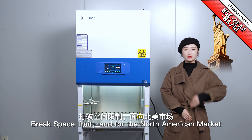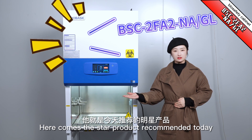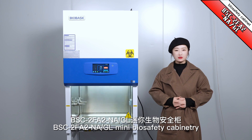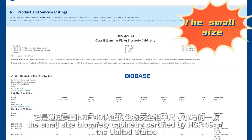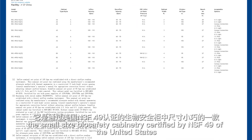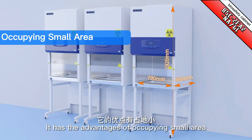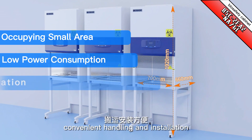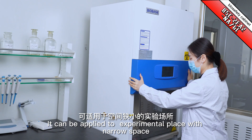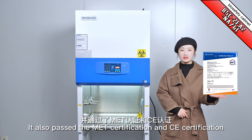For the North American market, here comes the star product recommended today: BSA-2FA-2NA Mini Biosafety Cabinet. This small-size biosafety cabinet is certified by NSF-49 of the United States. It has the advantages of occupying a small area, low power consumption, convenient handling and installation. It can be applied to experimental places with narrow space.